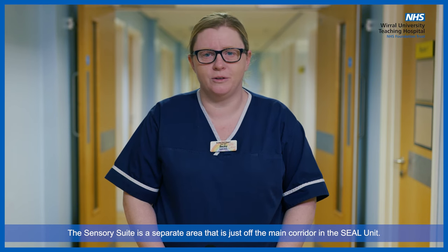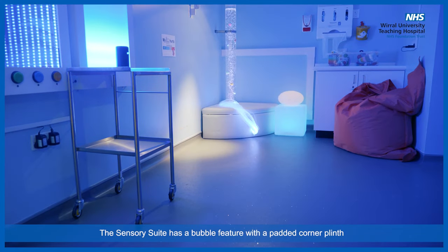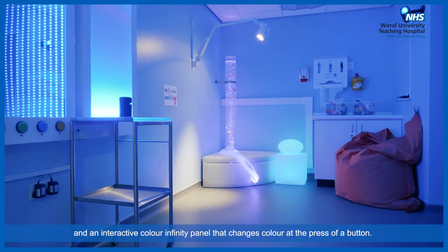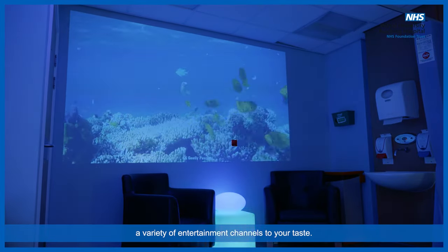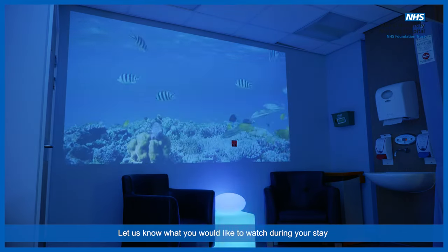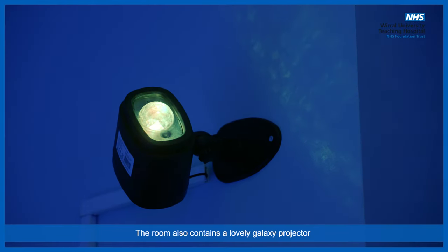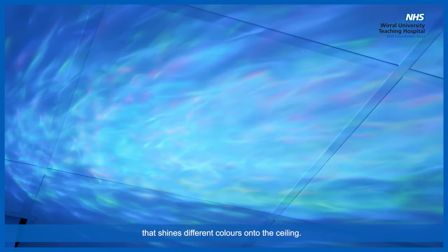The sensory suite is a separate area that is just off the main corridor in the SEAL unit. The sensory suite has a bubble feature with a padded corner plinth and an interactive colour infinity panel that changes colour at the press of a button. We have a large projector that is able to display a variety of entertainment channels to your taste. Let us know what you would like to watch during your stay and we'll do our best to accommodate.